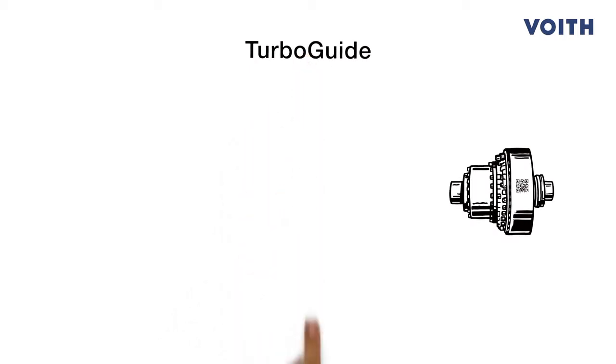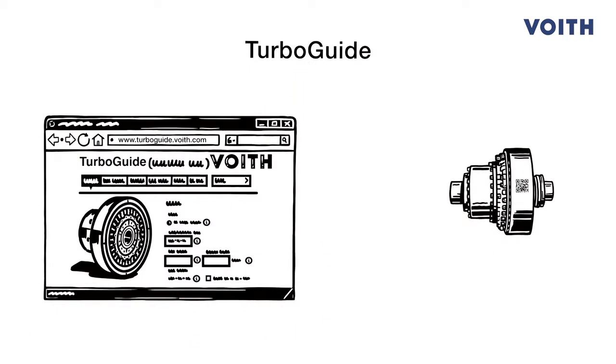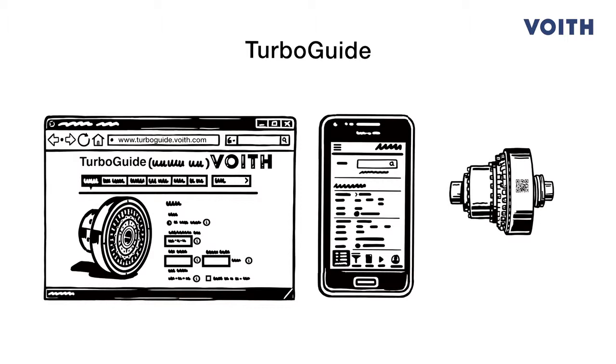When it comes to couplings, it's really easy with TurboGuide from Foyt. This digital platform provides the necessary information on every coupling. He simply scans the QR code with his smartphone and instantly has access to all the info he needs.